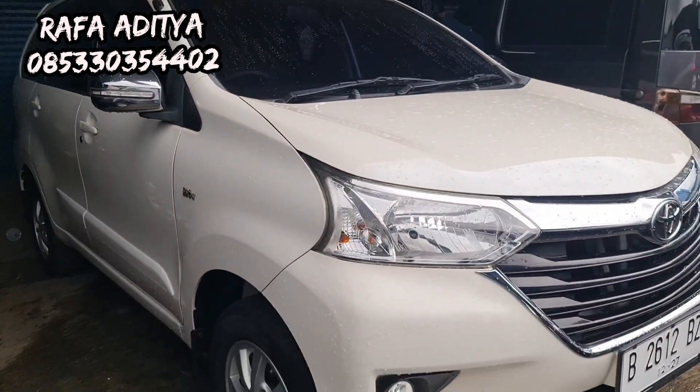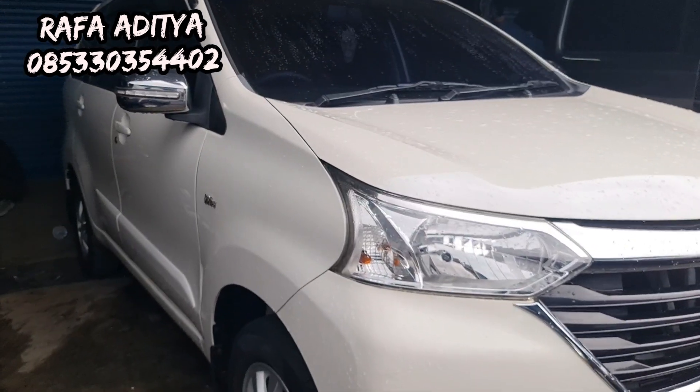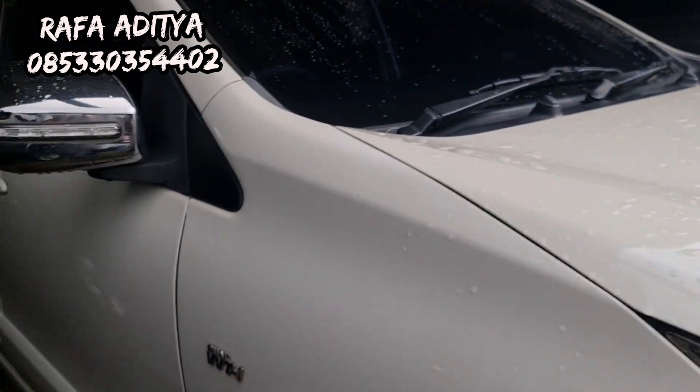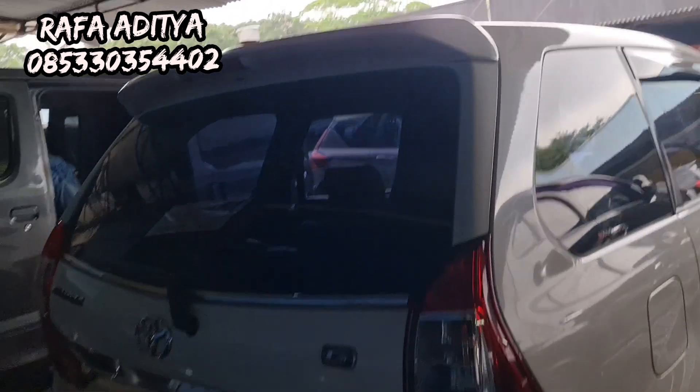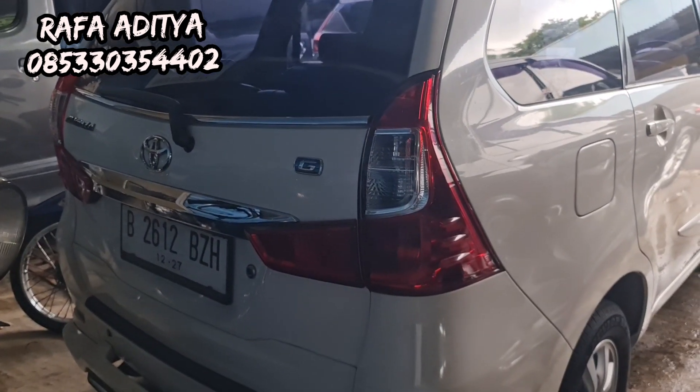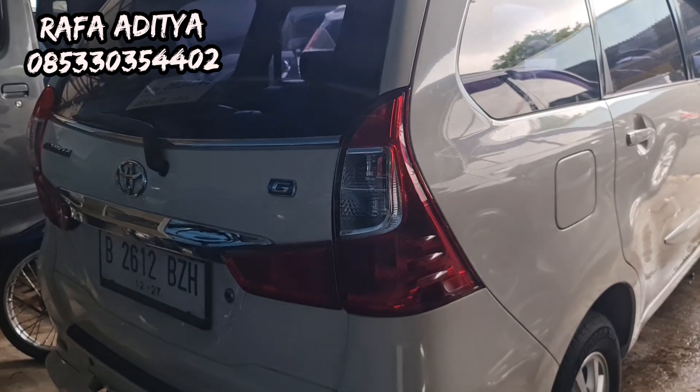Ada Avanza tipe G manual transmission, harganya 147 juta. Yang minat silakan — mobil tinggal gas, masih bagus sekali, sangat mulus dan rapi, aman, tidak bekas banjir, interior masih sangat rapi. Avanza G 2017, pajak bulan 12 tahun 2023.